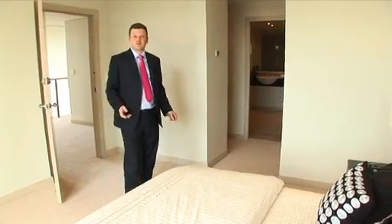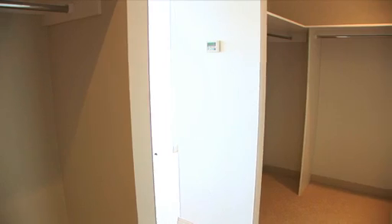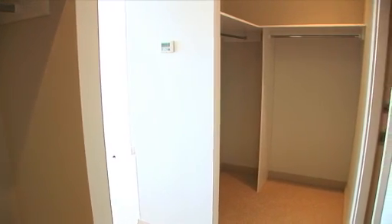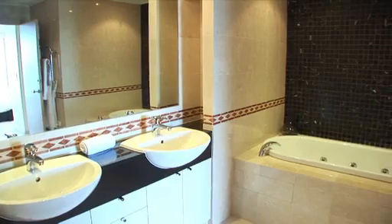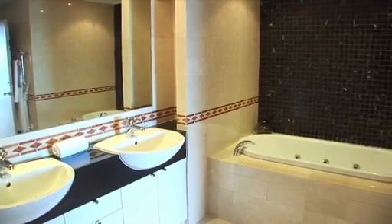For mom and dad, this master suite is absolutely glorious. We have his and her walk-in robes and exquisite finishes in the bathroom — a double basin, a large shower and spa bath.